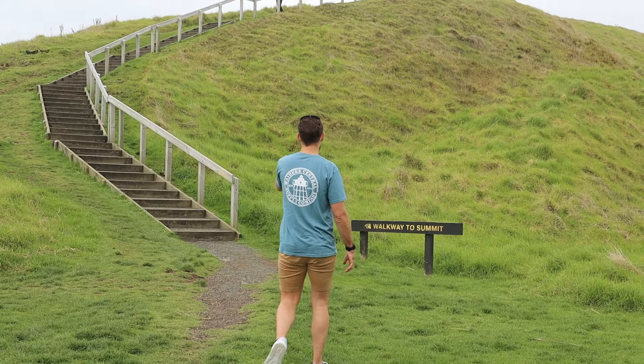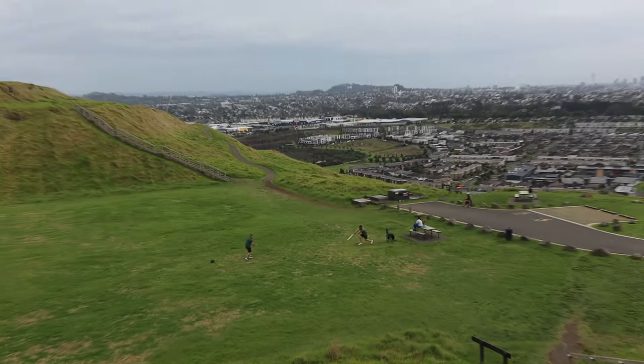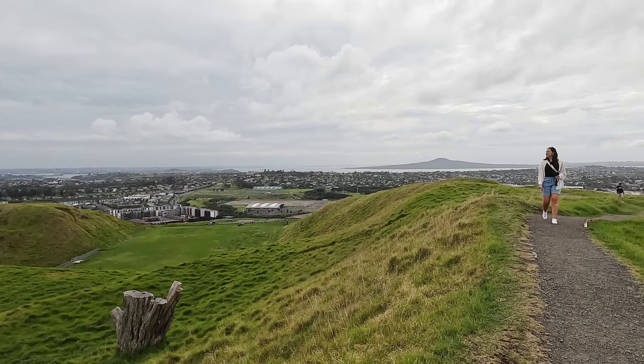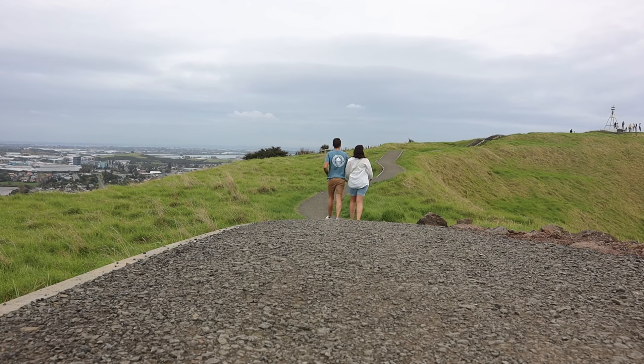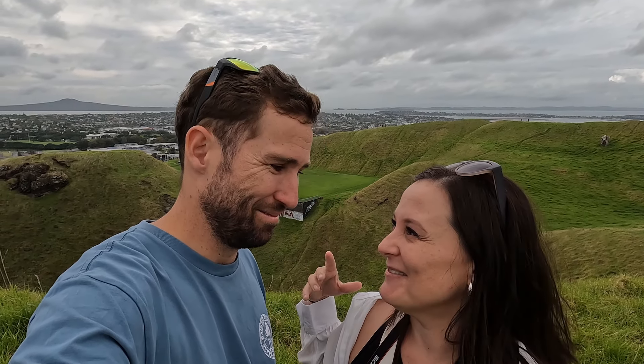We are going to go up the walkway to the summit to look at the crater. We are about to reach the summit — the walk wasn't too bad, very steep but manageable, and not long. Definitely worth doing though because the views from here are amazing. There are just over 50 volcanic centers scattered in the Auckland region, and Mount Wellington is the youngest onshore volcano — approximately 10,000 years old and 135 meters high. Rangitoto is I think 600 or 700 years old — that's the youngest volcano overall — and Mount Wellington is the youngest onshore at 10,000 years. Big difference.